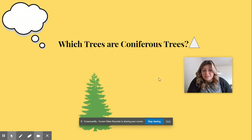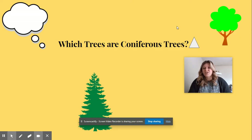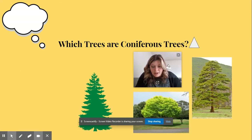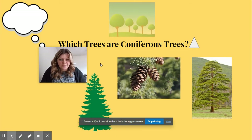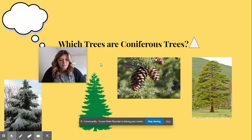Which trees are coniferous trees? Remember, coniferous trees are kind of like a triangle, and that one kind of looks like a triangle, so I think that's a coniferous tree. That one does not look like a triangle — it looks more round, so I do not think that's a coniferous tree. This one's kind of tricky because it's not a super strong triangle, but it's not really round, so I think it's a coniferous tree. This tree is very round — that is not a coniferous tree. That tree has pine cones, and I know that deciduous trees do not have pine cones, so that must be a coniferous tree. These trees are pretty round — that's not a coniferous tree. That one has snow, and I know coniferous trees like the cold, so that must be a coniferous tree.